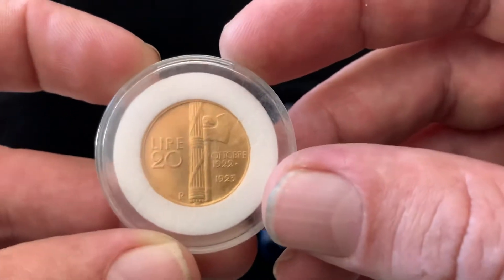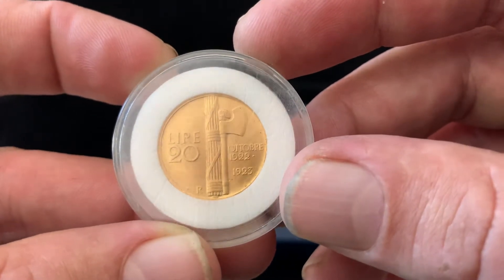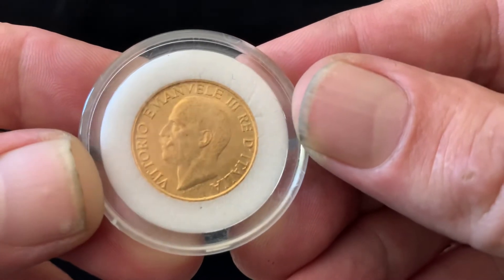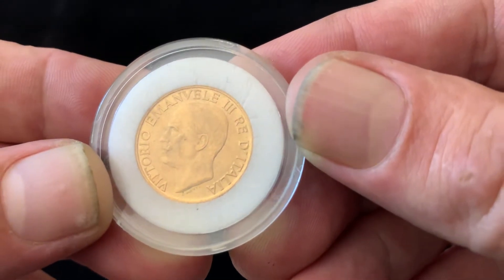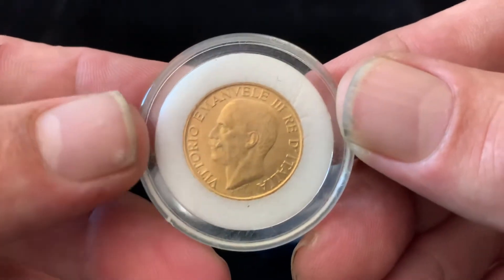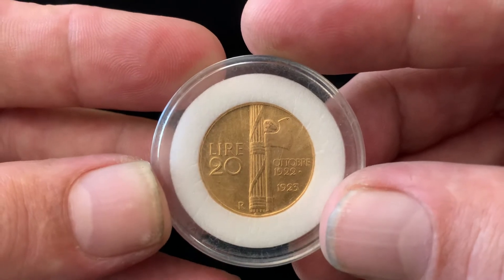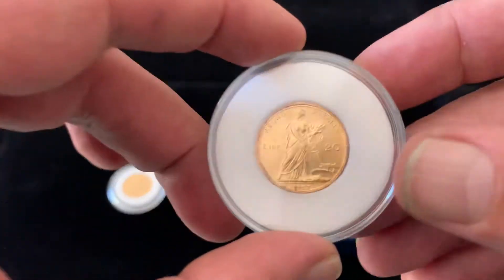The first one here is a 20 Lira — as you can see, 1922 and 1923 — and this is an Italian coin. It says Vittorio Emanuele the Third, King of Italy. Whoever that is, probably someone important in Italy or something. But a cool looking coin, right?